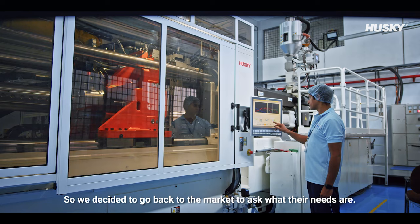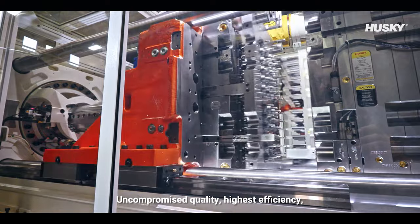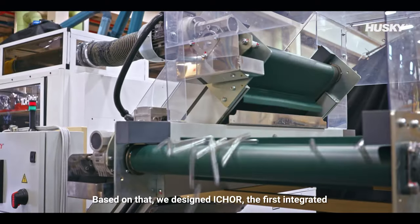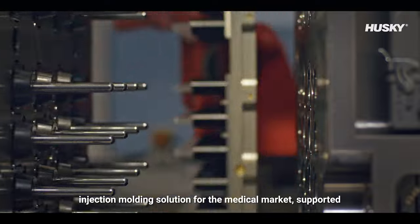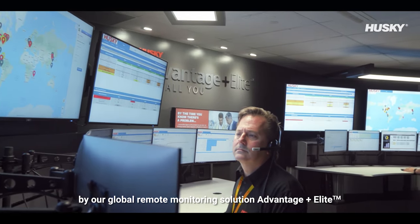So we decided to go back to the market and ask what their needs are. What we heard were three simple things: uncompromised quality, highest efficiency, and minimum risk with one single accountability. Based on that, we designed iCore — the first integrated injection molding solution for the medical market, supported by our global remote monitoring solution Advantage Plus Elite.